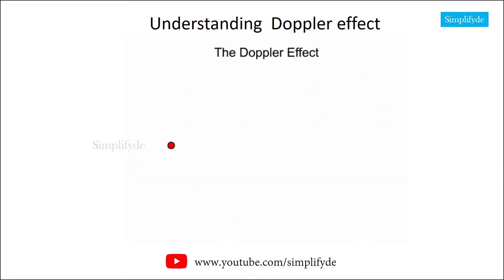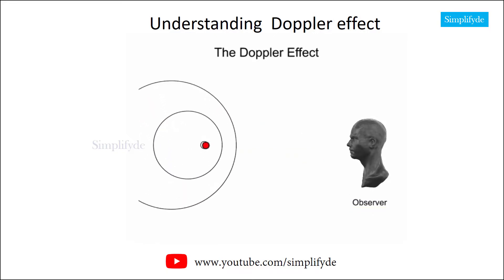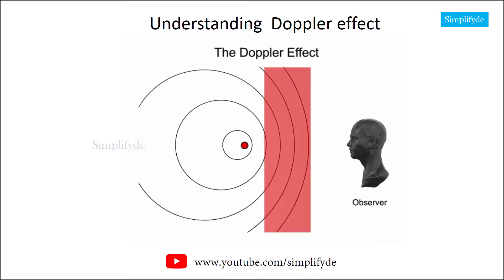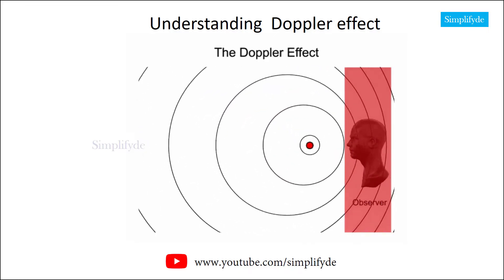The Doppler phenomenon occurs when the object emitting waves moves toward or away from a fixed point or an observer. In front of the object, the waves are compressed. Behind it, the waves are spread out.